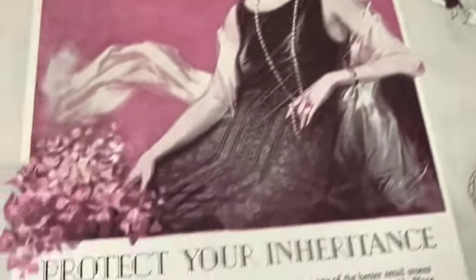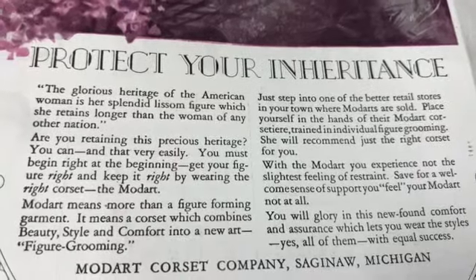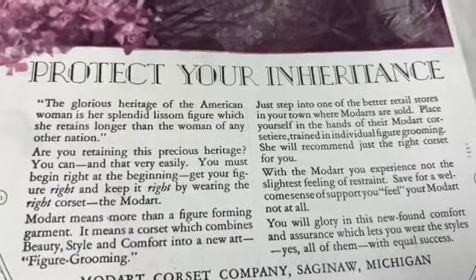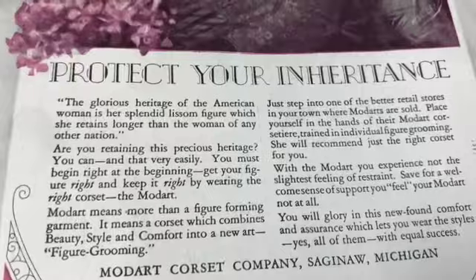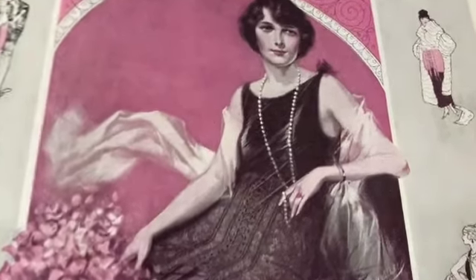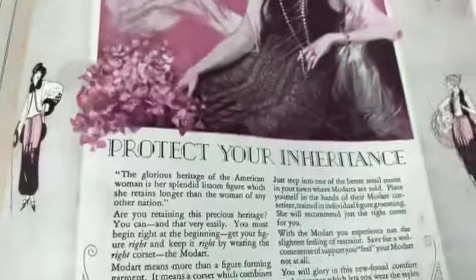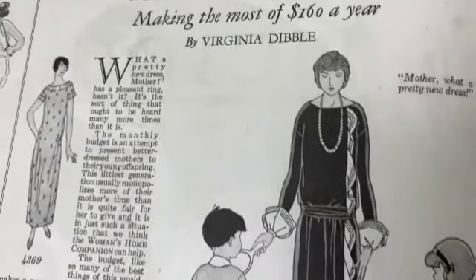This is sort of annoying - 'Protect your inheritance. The glorious heritage of the American woman is her splendid, lissom figure, which she retains longer than the woman of any other nation. Are you retaining this precious heritage? You can, and that very easily.' Oh, you have to wear the right corset. This is a clever ad in the way that they have this sort of purple background and then they're showing through the clothes what the corset looks like. But her best inheritance is that ring, not the corset or the figure.